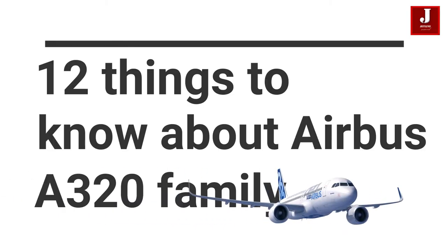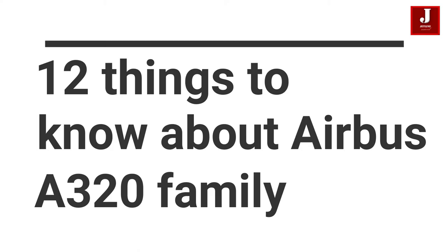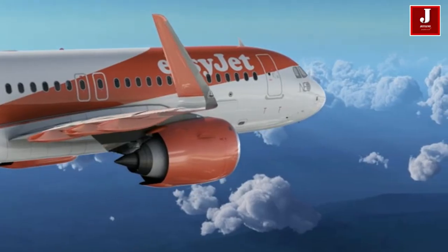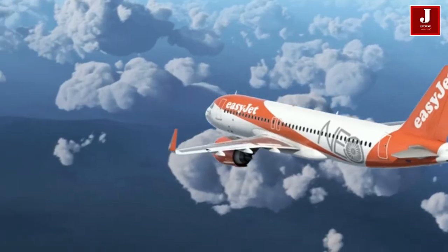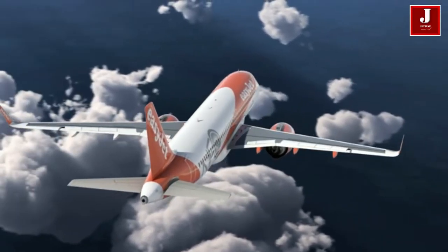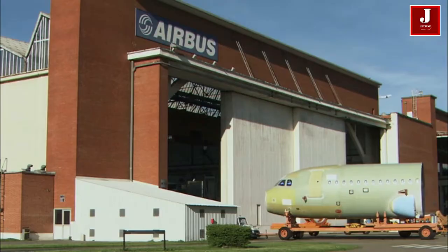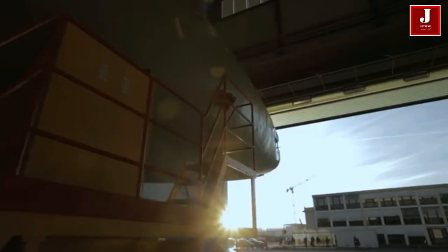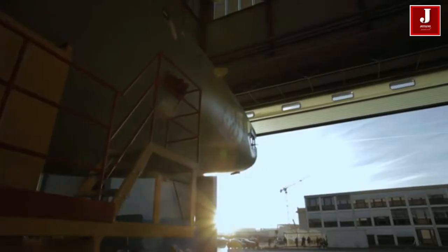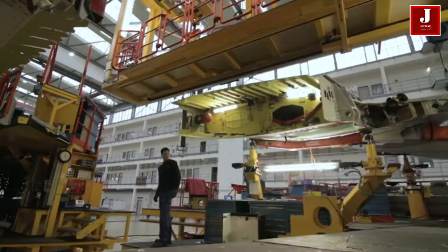12 Things to Know About Airbus A320 Family. Number 12: The Airbus A320 is a narrow-bodied jet aircraft and the first member of the A320 family. It was launched in March 1984 and first flew on February 22, 1987. It is available in different sub-variants with varying seating capacities.